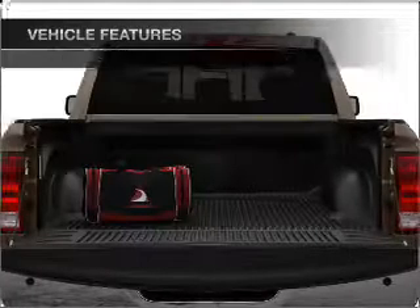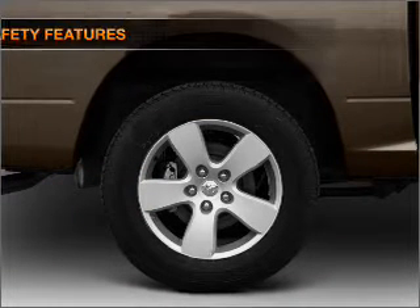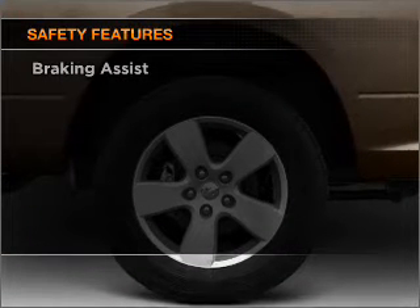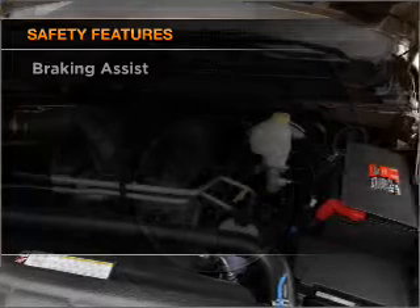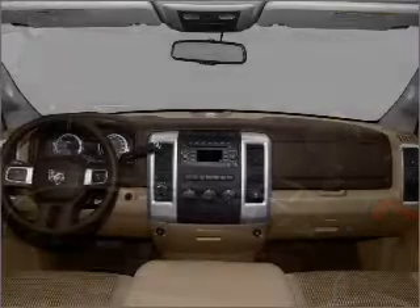Power windows, power steering, an AM-FM stereo with a CD player, and an adjustable tilt steering wheel. And for your peace of mind, the following safety equipment is included: front ventilated disc brakes, passenger airbag, curtain head airbags, and stability control.